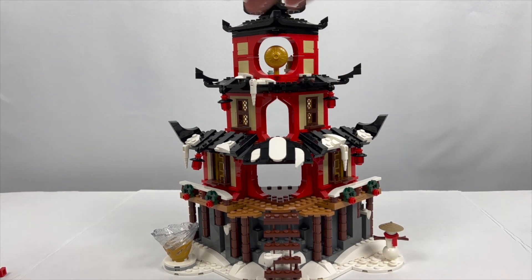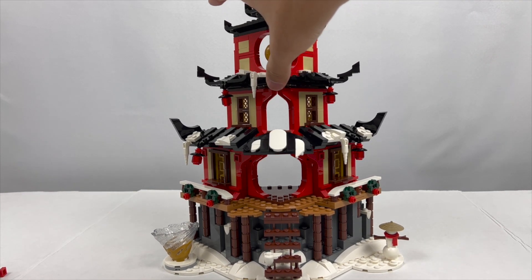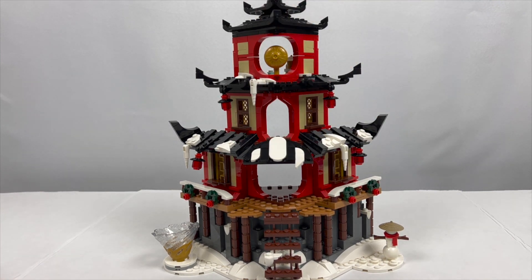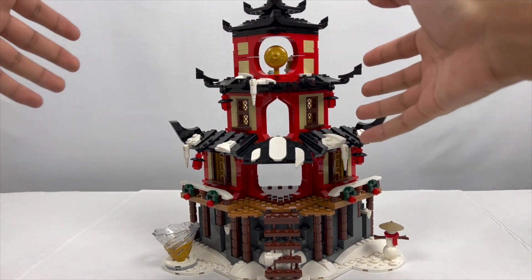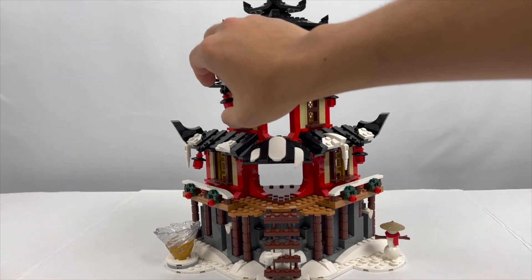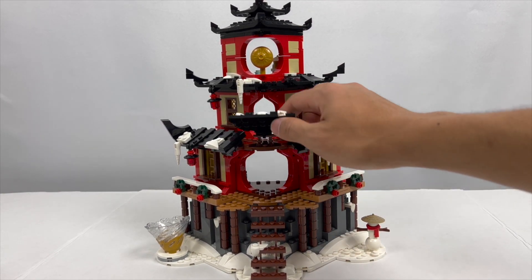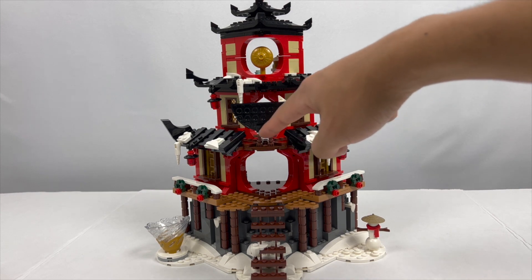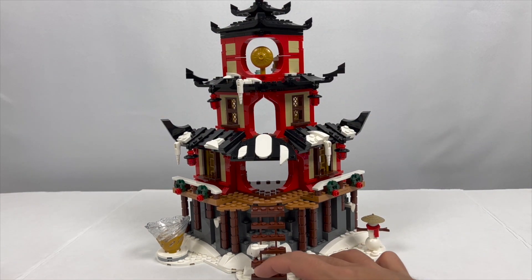The front of the temple can be separated into different levels — one minor complaint I have about the set. The levels come off a little bit too easily; just tapping it slightly almost causes this to fall over because each section is only adhered by two studs. It's super easy to accidentally knock one of these platforms off. You also have to be really careful when picking this up — you can't pick it up from the side or the platform will just come right off. This definitely feels like it hasn't gone through every single review process that LEGO does for official sets, as there are several flimsy connections that just come off really easily.